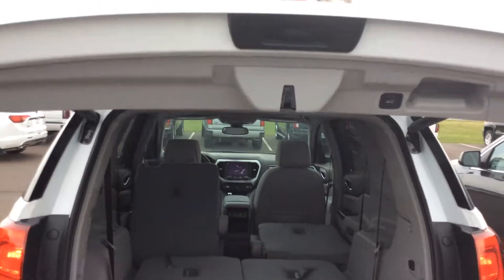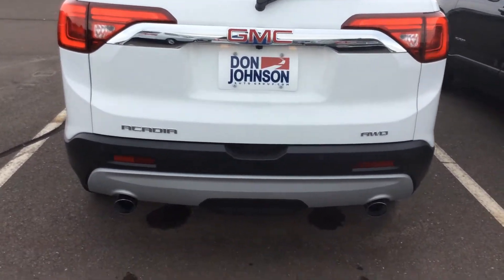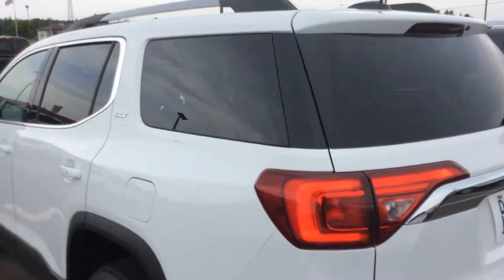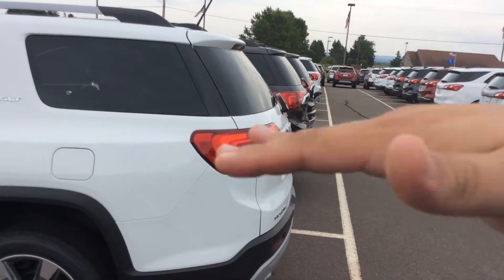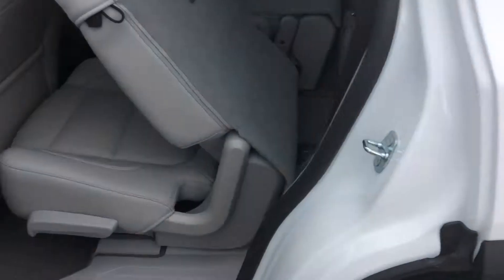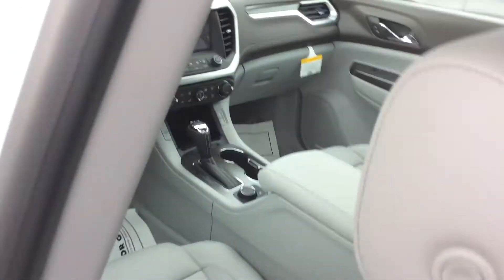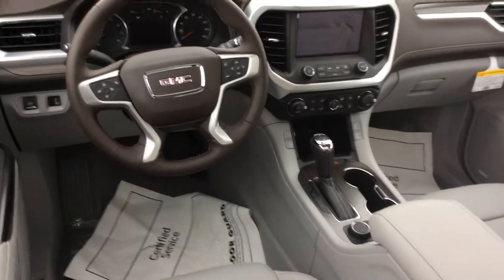This liftgate is a power programmable liftgate. You can set it to open at three-quarters or four-quarters, and if you have a low garage you can adjust it to how high you want it to come up, program it to stay there, and that's where it'll open. The interior is a cocoa with a light ash gray — there are the seat colors, and you can see the cocoa on the dash, the gray, and the steering wheel is cocoa also.